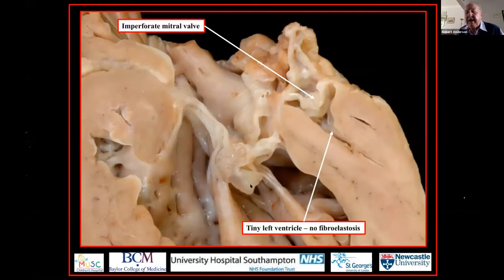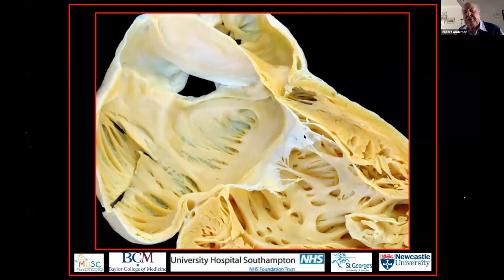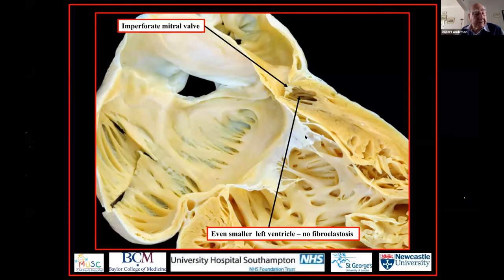Another of Diane's beautiful four-chamber sections, this time with an intact heart, shows this imperforate mitral valve blocking the left atrioventricular connection. We started off with concordant atrioventricular connections, and here the left ventricle is even smaller, but there is no fibroelastosis. This is the feature of the tiny left ventricle in combined aortic and mitral atresia.